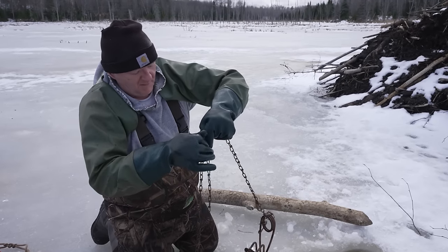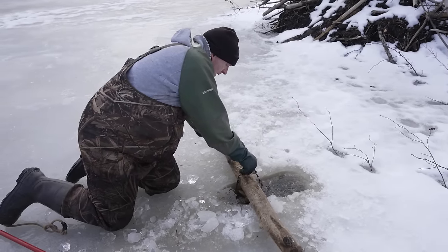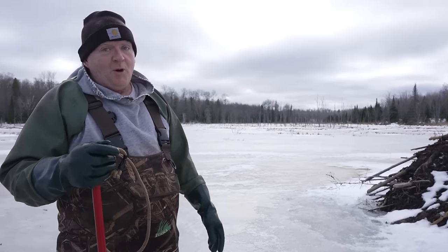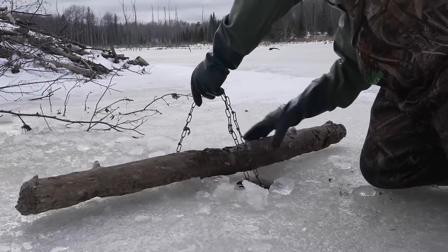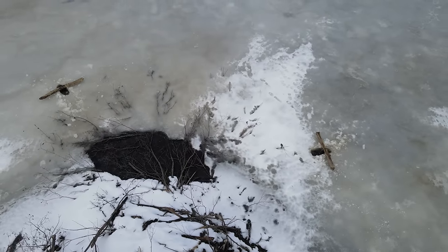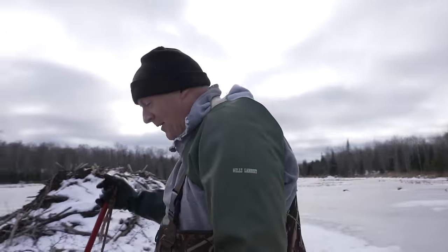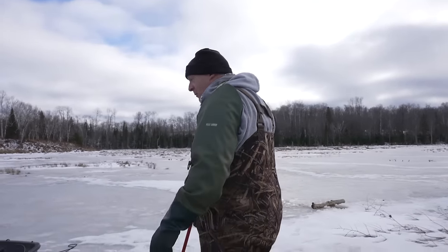That'll be about a foot and a half underneath the ice. There it is — whether they find that baited trap or not is up to them. I just put it in a location I hope they find it. I got two right next to the feed piles. Hopefully they find that tasty morsel and grab it. If not, they'll be empty. We'll know tomorrow — just like Christmas morning, you don't know what you get till you get there.